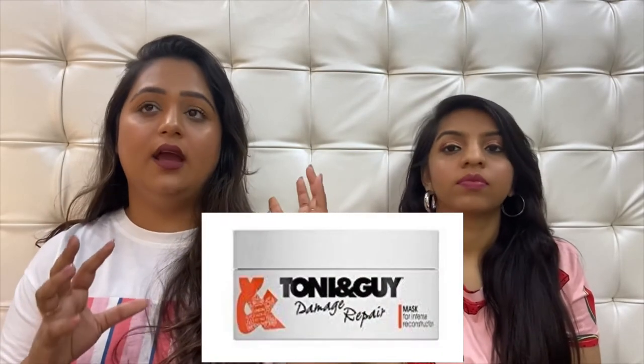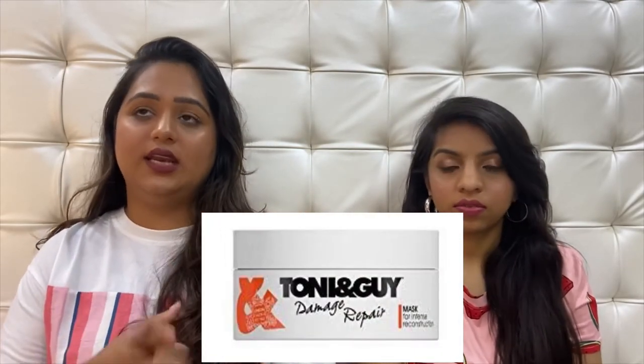The third product on number one is the Tony & Guy Reconstruction Hair Mask. The sad part is we can't find it on Nykaa right now — I hope they haven't discontinued it — but you can try it in stores like Lifestyle or beauty stores that carry Tony & Guy. That mask is amazing, around 900–1,000 rupees, but it's a huge tub so it lasts a really long time and does the job beautifully — very good for damaged hair. All three of these top picks are vegan and SLS- and paraben-free, but the other four products are equally good if you're looking for something more affordable.